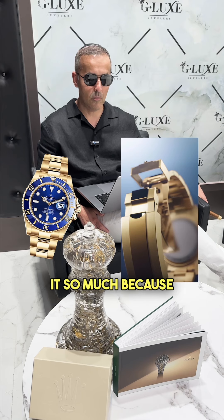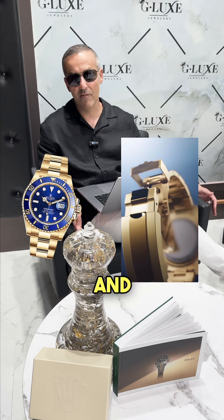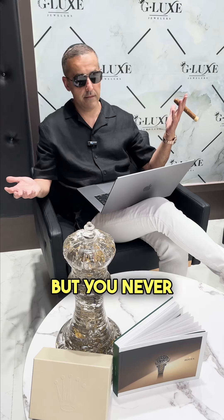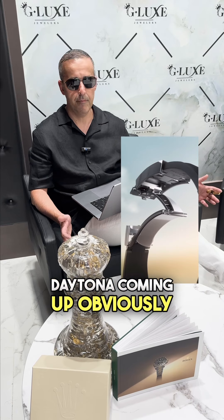I don't like it so much because the Submariner I think is one of a kind, and for me it's just not the same. But you never know — you have customers for everything. I also see a couple of Oyster Flex Daytona coming up, and obviously it's going to be nice.